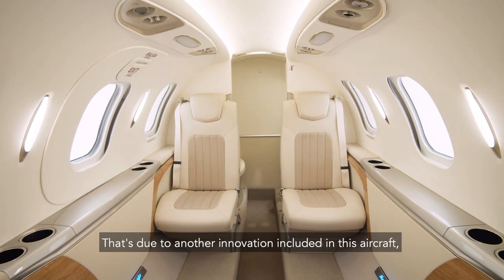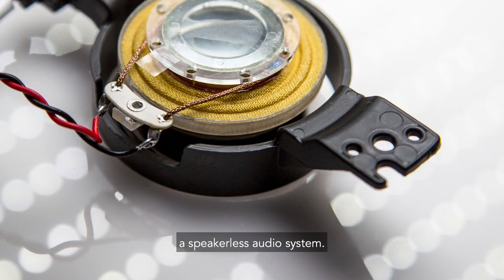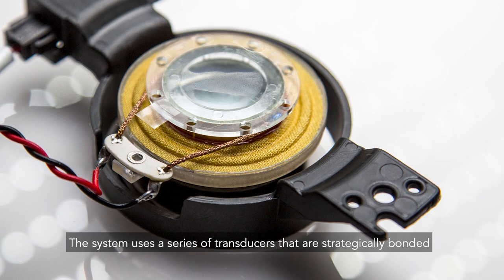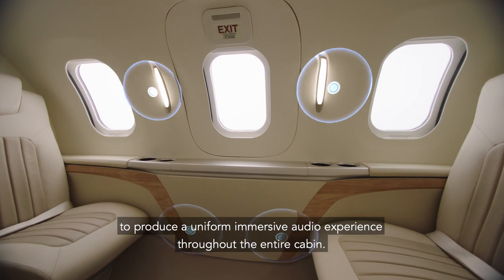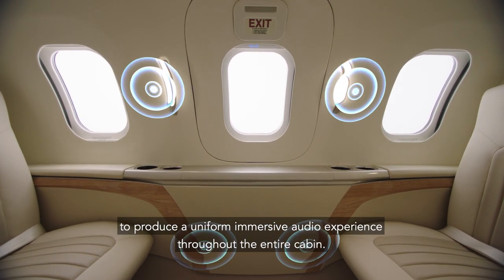That's due to another innovation included in this aircraft — a speakerless audio system. The system uses a series of transducers that are strategically bonded to the backside of the cabin walls to produce a uniform immersive audio experience throughout the entire cabin.